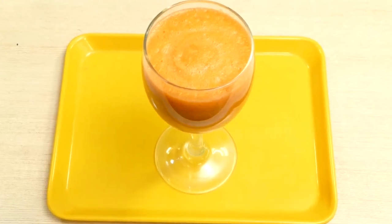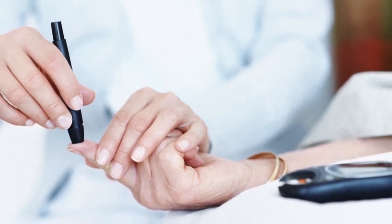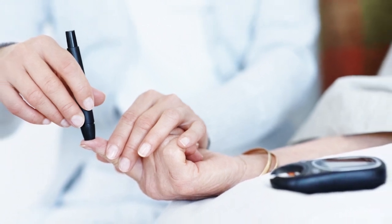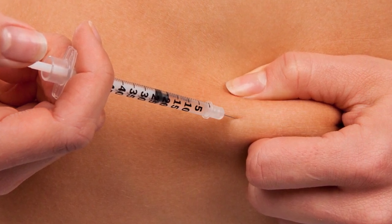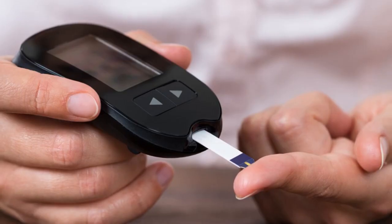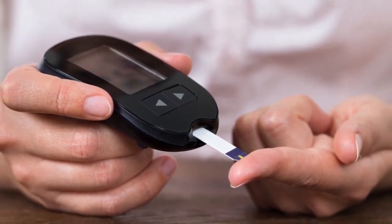Diabetes, often referred to by doctors as diabetes mellitus, describes a group of metabolic diseases in which the person has high blood glucose, either because insulin production is inadequate or because the body's cells do not respond properly to insulin, or both. Patients with high blood sugar will typically experience increased urination.